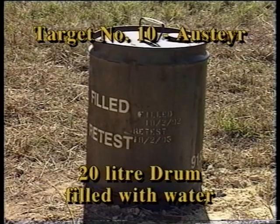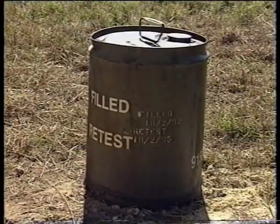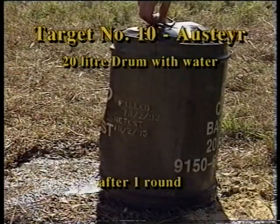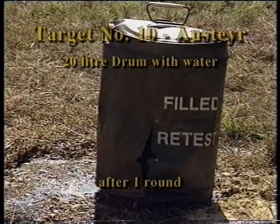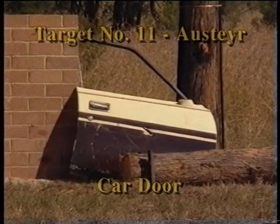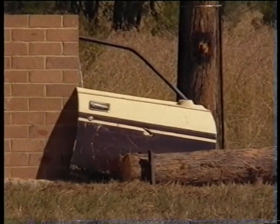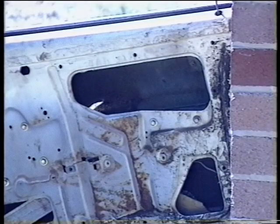A 20 litre drum full of water offers similar resistance to the human body. The first round fired at the car door shatters the window wound down inside, and the following two shots also have no trouble penetrating.